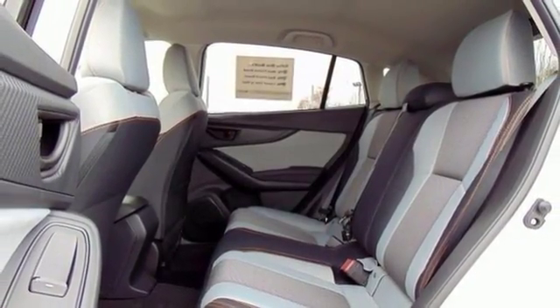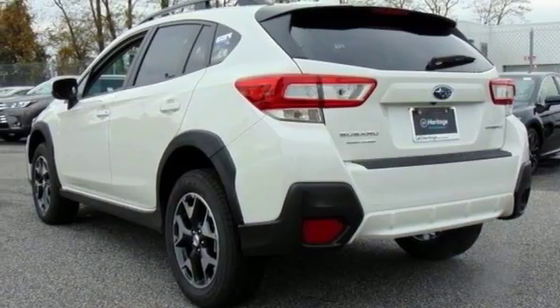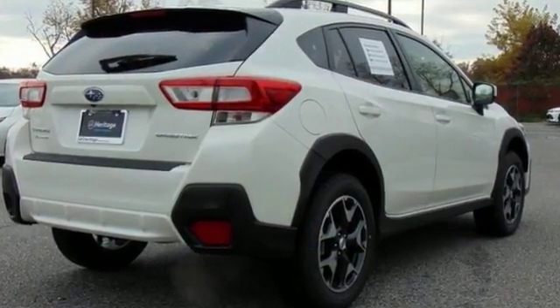With alloy wheels, deep tinted glass, roof rails, rear spoiler, touchscreen display, multifunction steering wheel, and a backup camera. Come see it today.